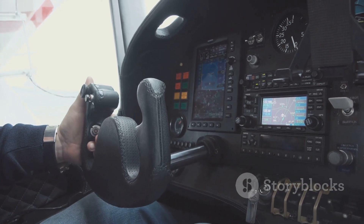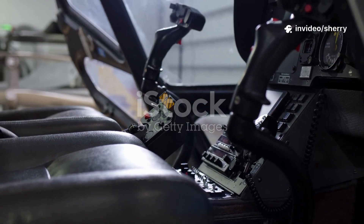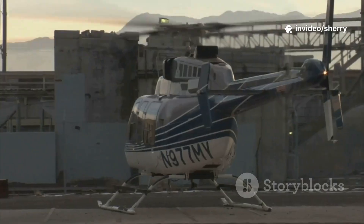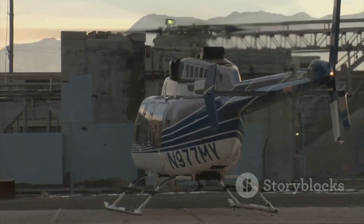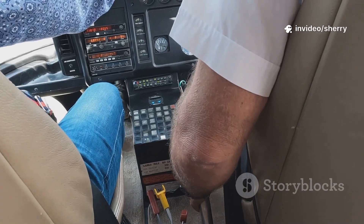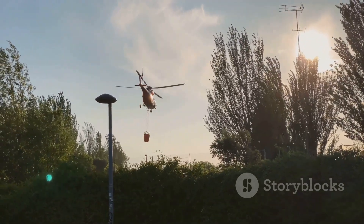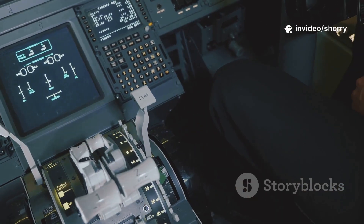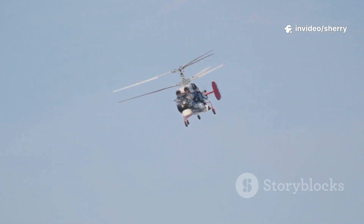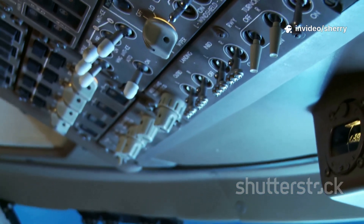Flying a helicopter is like juggling, except you're in the air and every movement counts. Pilots must use all three main controls at once — the collective, the cyclic, and the pedals. To take off, the pilot pulls up on the collective, increasing the pitch of the rotor blades to generate lift and make the helicopter rise smoothly. At the same time, the pilot uses the pedals to counteract the torque and keep the nose pointed straight ahead. Once hovering, a gentle push on the cyclic tilts the rotor disc, moving the helicopter forward or in any direction. As the helicopter moves, the pilot lowers the collective slightly to prevent climbing too quickly and to maintain a steady altitude. The pedals are constantly adjusted for balance, keeping the helicopter stable and coordinated.